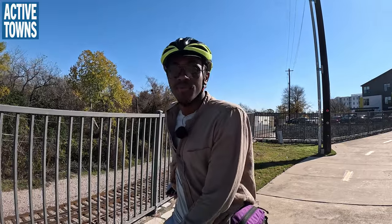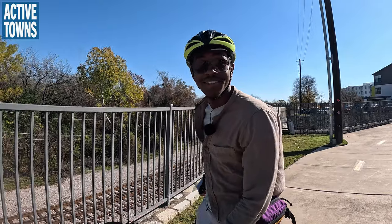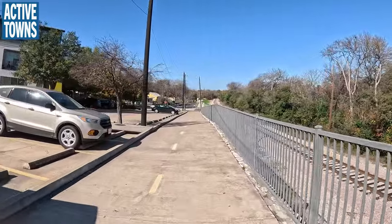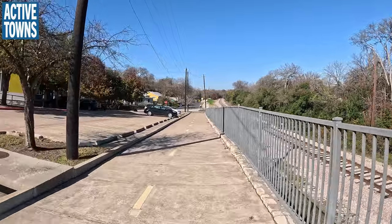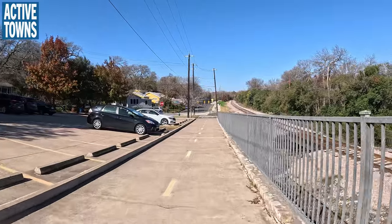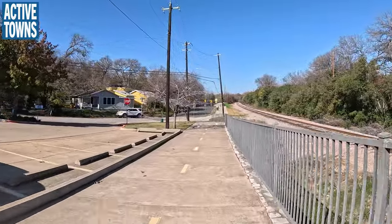I want to show you how this bikeway connects right to transit. Some people can lock their bike in a covered internal bike locker and then jump on the train and take it either downtown or all the way north up to the city of Leander. Almost something like Philadelphia. Yeah, I had noticed there are several ways to get to where I want to go.